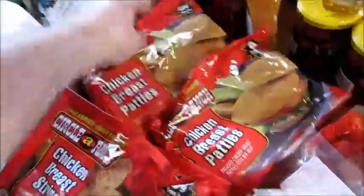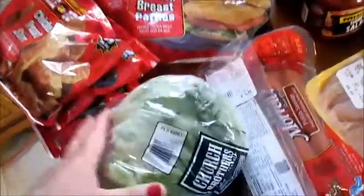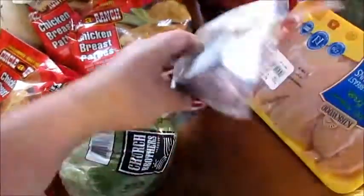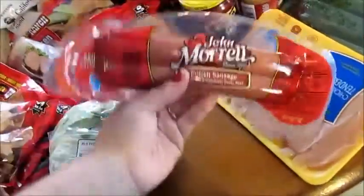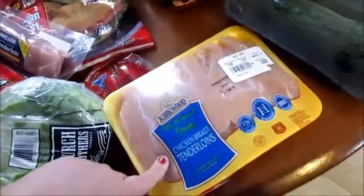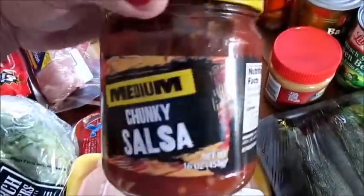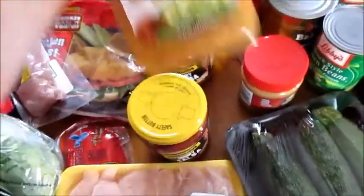My son likes to snack on stuff like this during the week — easy lunch stuff. I got some chicken breast patties and another bag of chicken breast patties, which are really good, I've tried those before. I got a head of lettuce, I got this pork tenderloin, I got this John Morrell Polish sausage.